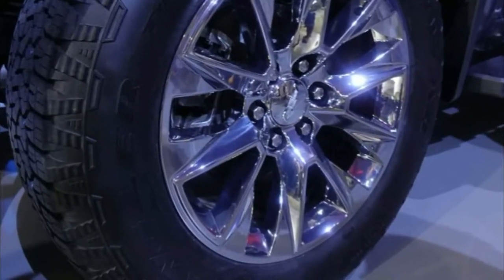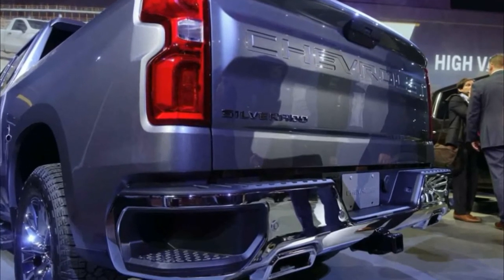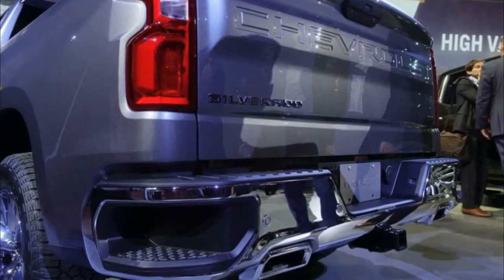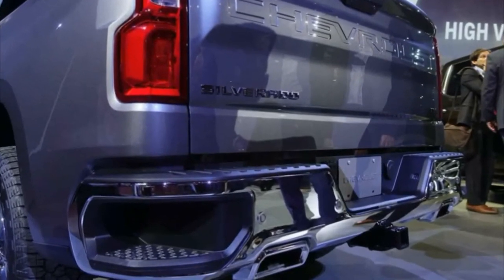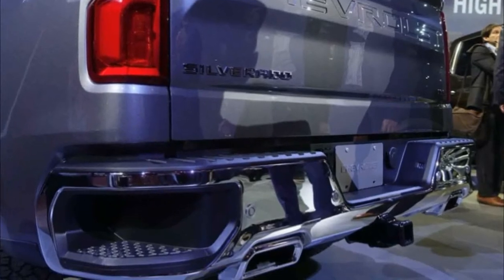The new 2019 Silverado will face a crosstown rival right inside Cobo Center this week, as Ram is set to reveal the next generation of its 1500 pickup at the Detroit Auto Show on Monday. Pricing and on-sale date information has not yet been announced.